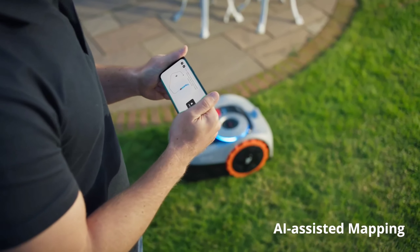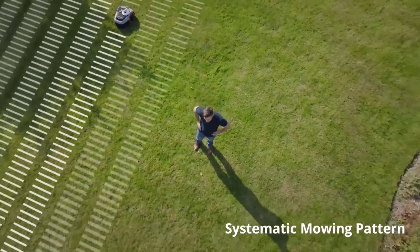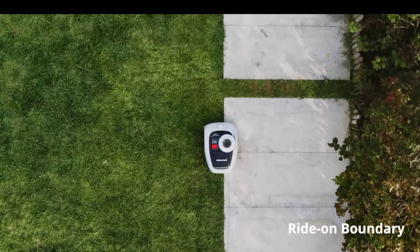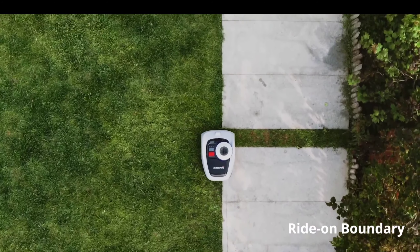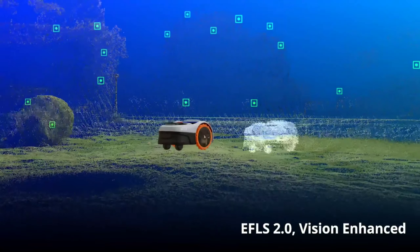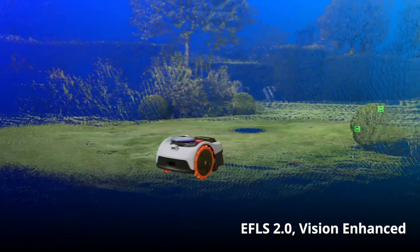Tired of spending your precious weekends wrestling with a lawn mower? Imagine a lush, green carpet without the back-breaking work. Robot lawn mowers are innovative machines that take the hassle out of lawn care, freeing you up for more enjoyable activities. In this video, we're counting down the top five robot lawn mowers available on Amazon in 2024.